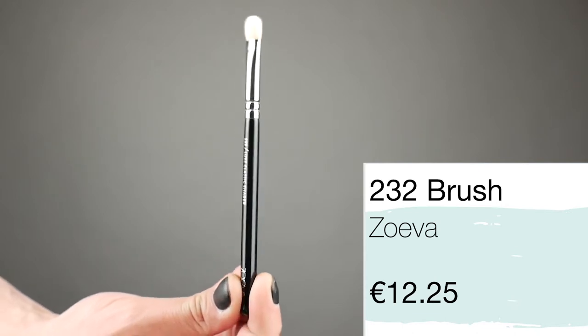Moving on to another favorite eye brush by ZOVA — the 232 Classic Shader Brush. This is your classic shader brush for applying eyeshadow onto your lid. I love the density of this brush — it's rather dense and really easy to apply pigment. I love it for applying shade onto my lid and also for pigments. It is a mix of natural and synthetic, so it's good for creams, pigments and powders. I also find it's very hard to get a nice crease brush, but with this one I found it wasn't too long — it's a perfect mix between thickness and length.